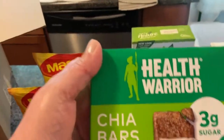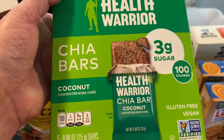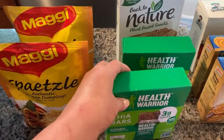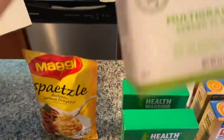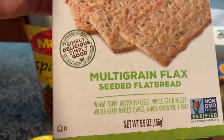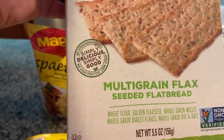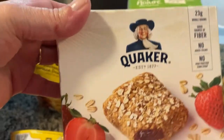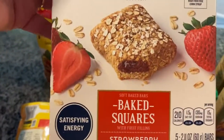I got two boxes of these — I don't eat them but he does, and he absolutely loves them. This is new: it's Back to Nature plant-based snacks, multi-grain flaxseed flatbread. I'm going to give that a try — these are for me because I tend to like things like this.